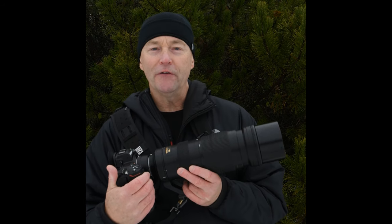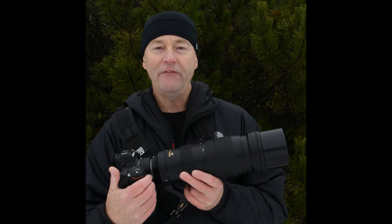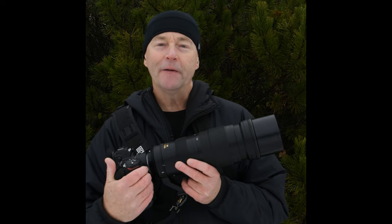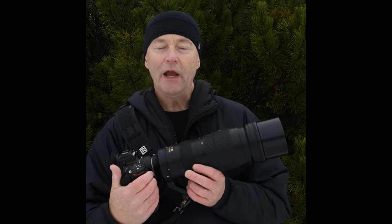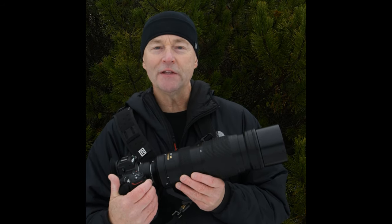Single point, dynamic area autofocus, large, small, face detection — does it work? That's the question we all want to know. I'm going to put a link in the description of this video to a blog post where I talk about all of the focus points and which ones I prefer for wildlife.